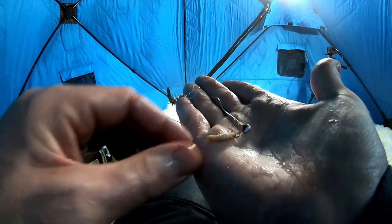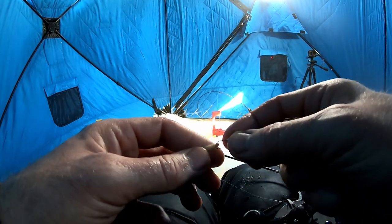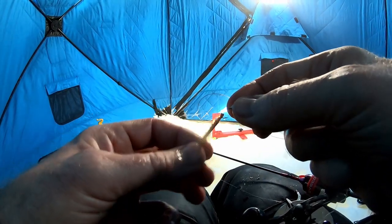Just one waxworm hooked right behind the head. Make sure that guy is nice and limber so he flops.